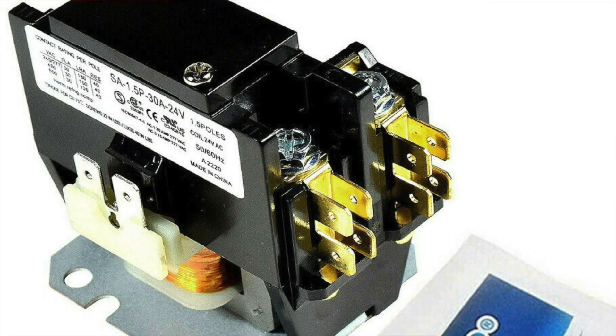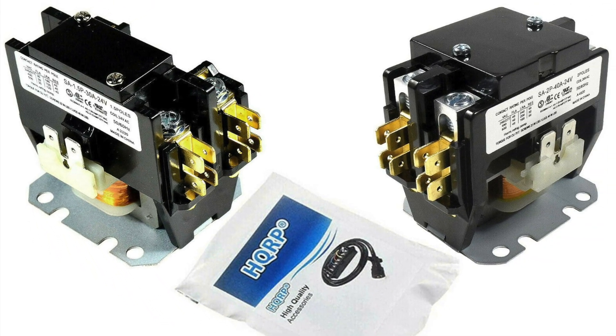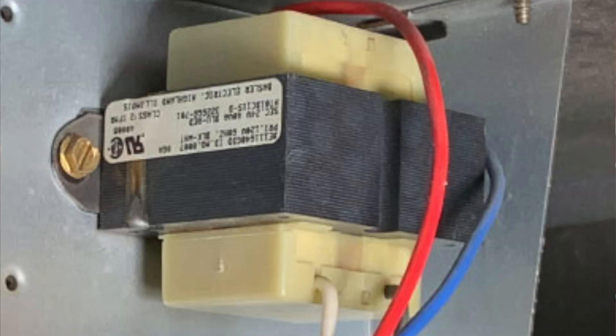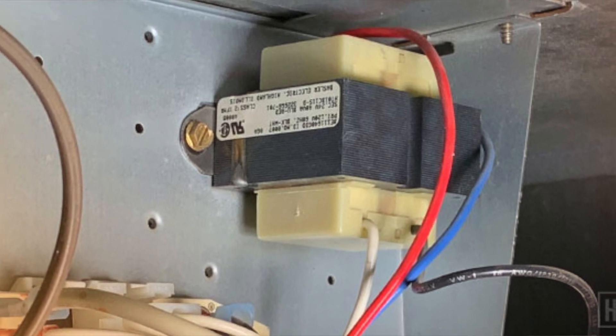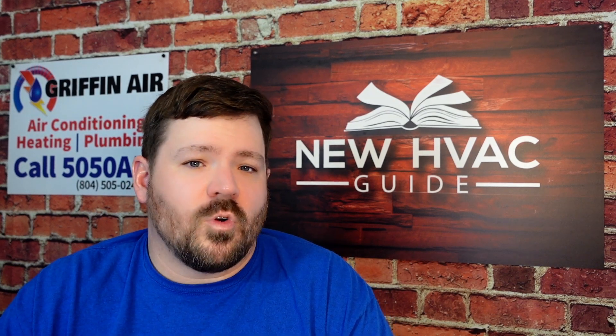A contactor, in most cases — not all — is pretty interchangeable, at least enough to get you going in the middle of the night. There are considerations like whether a system should have a double pole versus a single pole contactor, and the solenoid or coil voltage may play a role, but most residential contactors are somewhat interchangeable. Similarly, a transformer that steps voltage down to the low-voltage components is also often interchangeable, and we still keep transformers, contactors, and capacitors on our trucks for middle-of-the-night service calls.